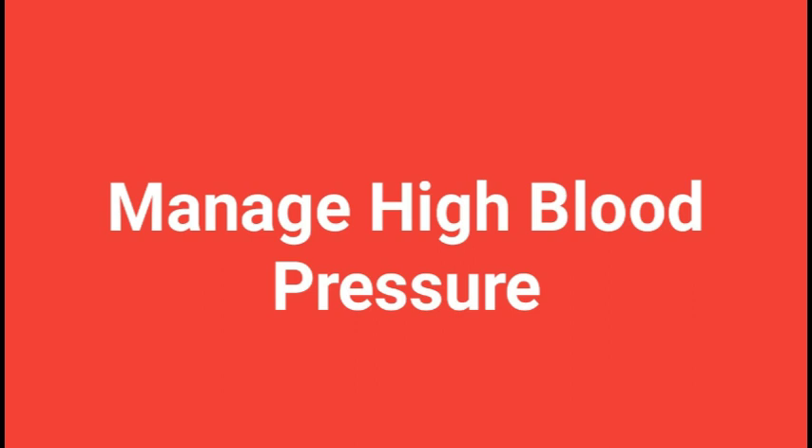10. Conclusion and the importance of managing high blood pressure. Managing high blood pressure is crucial to maintaining good health and preventing serious conditions such as heart disease and stroke. Simple tips to follow include maintaining a healthy diet, exercising regularly, reducing salt intake, quitting smoking, limiting alcohol consumption, managing stress, taking medications as prescribed, and regularly monitoring your blood pressure. Managing high blood pressure is a long-term commitment requiring consistent effort, but the benefits are immense and can lead to a healthier, happier life.